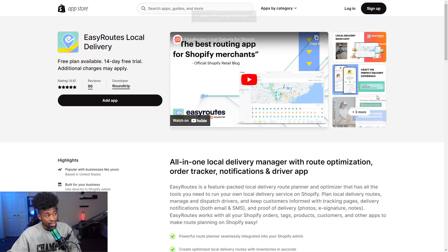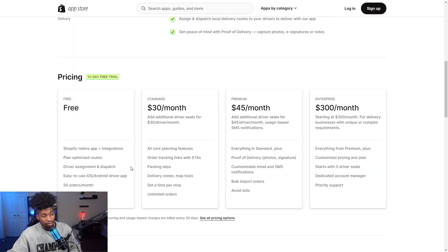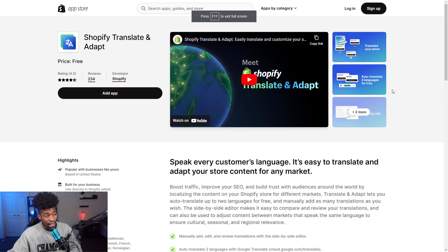The sixth app is Easy Routes Local Delivery, which allows you to sell around your city with ease. It lets you plan local delivery routes, manage and dispatch drivers, send delivery notifications, and confirm proof of delivery. If you have a product you can sell locally, you'll have a head start over competitors by offering local delivery. They have a free plan, then standard plans at $30 and $45, and an enterprise plan for complex deliveries.